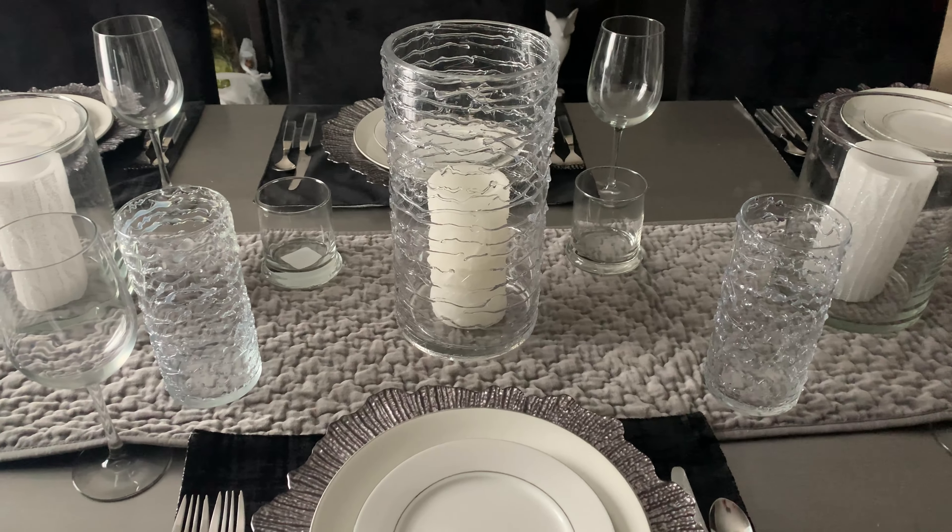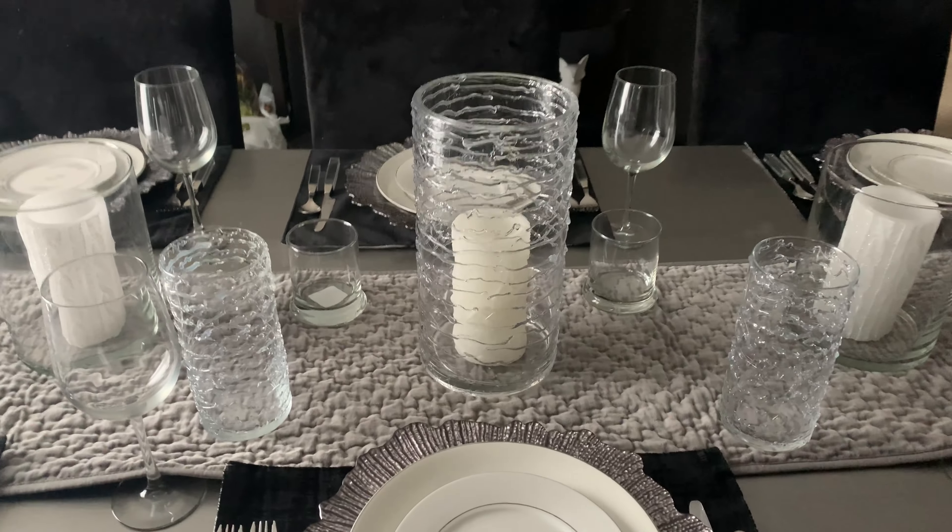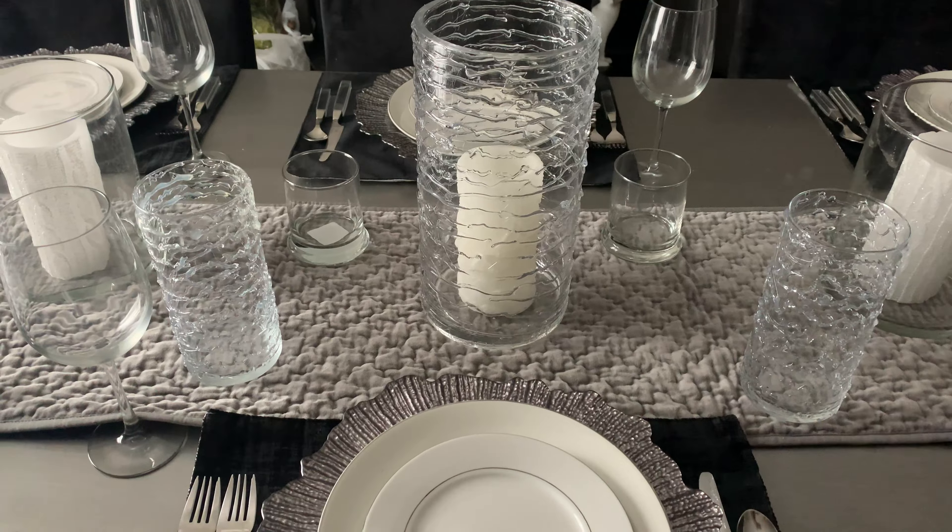I love creating look-for-less tablescapes and vignettes, and I absolutely love how this one came together.